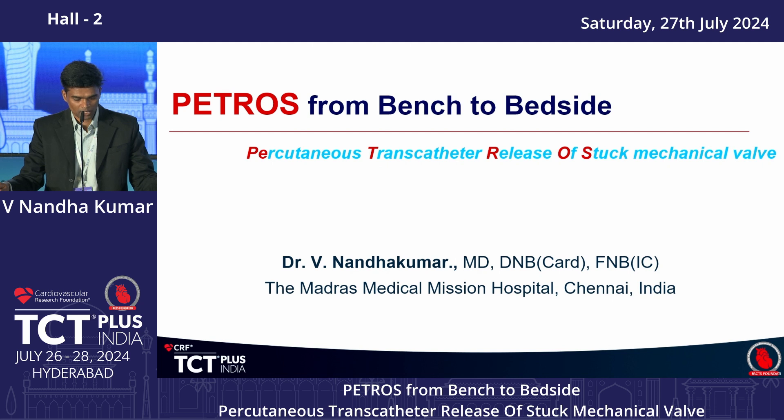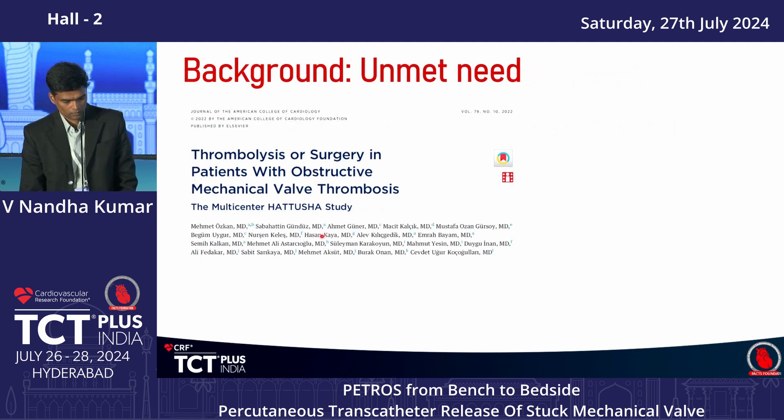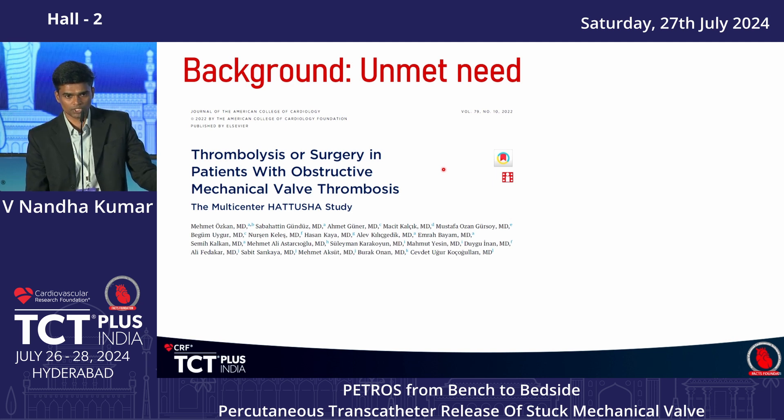PETROS is an acronym for Percutaneous Trans-Catheter Release Of Stuck mechanical valve. The ACC/AHA valve recommendation clearly states that obstructive prosthetic valve thrombosis has two Class 1B recommendations: one is surgery,